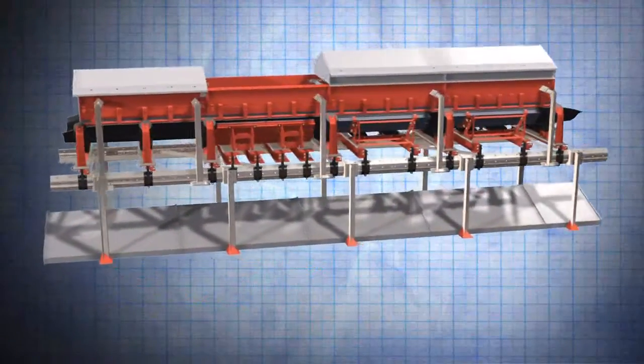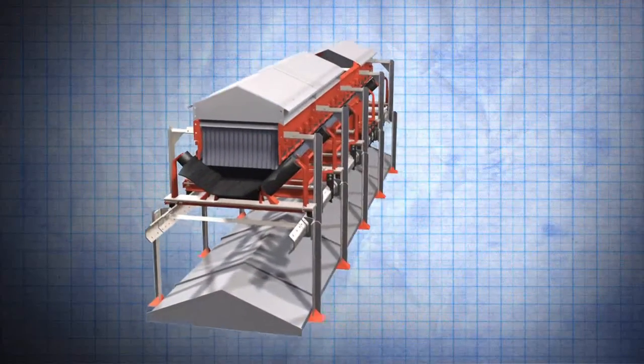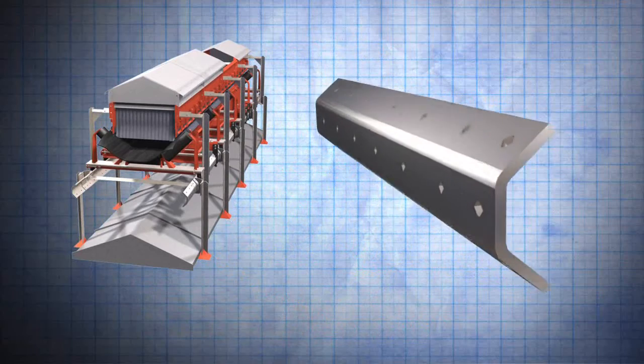Beginning with the infrastructure, the patented EVO stringer system combines the strength of a traditional C-channel with a uniquely angled, dust-repellent surface.